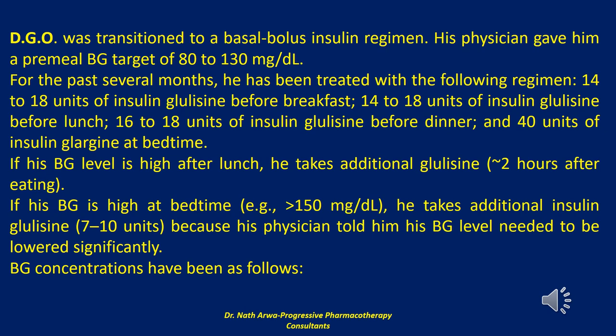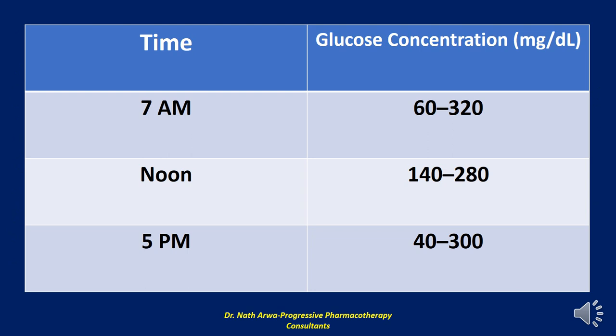If his blood glucose level is high after lunch, he takes additional glulisine approximately 2 hours after eating. If his blood glucose is high at bedtime, above 150 mg/dL, he takes additional insulin glulisine, 7 to 10 units. Blood glucose concentrations have been: at 7 a.m., 60 to 320 mg/dL; at noon, 140 to 280 mg/dL; and at 5 p.m., 40 to 300 mg/dL.